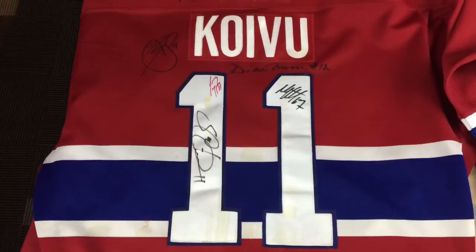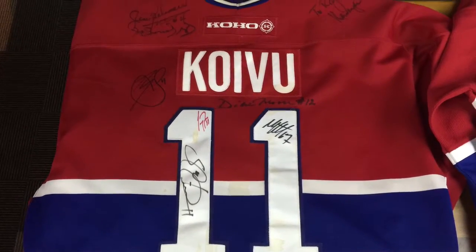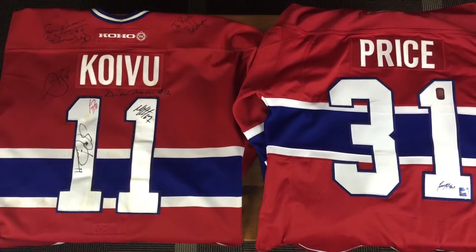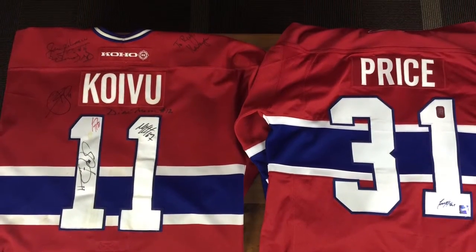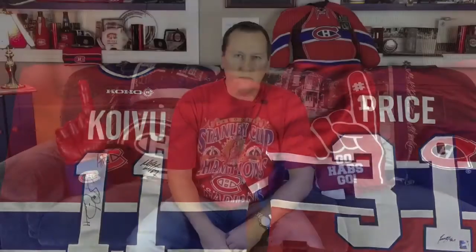What I'd like to do with my collection going forward is really base it on autographs. On my Koivu sweater I already have about 15 autographs. I was at the opening game this year against the Leafs — which the Habs smoked them — and I got some more autographs. I want to continue getting that sweater totally filled with Montreal Canadiens autographs, then put it in a big frame in my basement and never touch it again, just admire it.